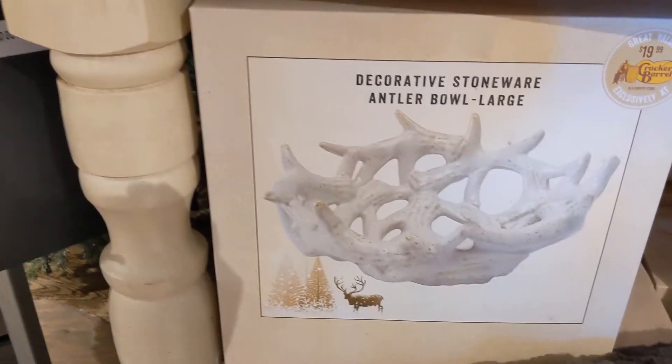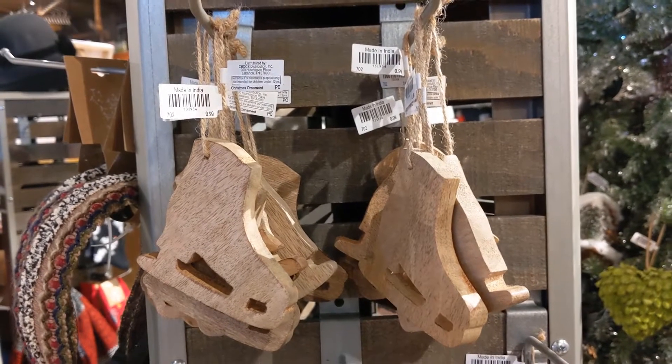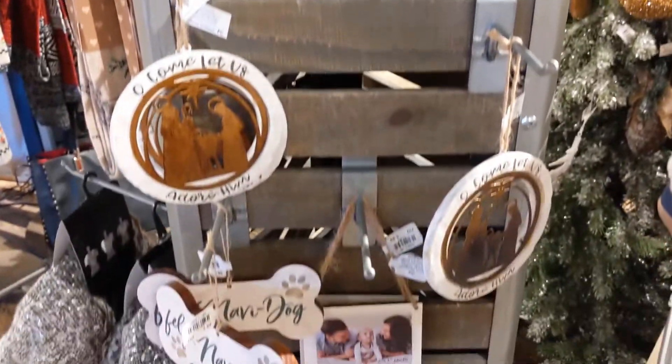I saw this at another store in Park City and it was like $200, so I felt like that was a good deal — not the $200, but the $20.